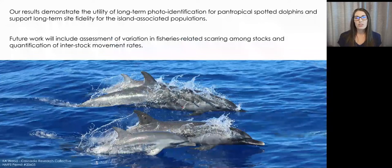Our results demonstrate the utility of long-term photo identification for pantropical spotted dolphins in Hawaiian waters and support long-term site fidelity for the island-associated populations currently recognized. Our future work will include assessment of variation in fisheries-related scarring among the different stocks and quantification of inter-stock movement rates. So stay tuned. Thank you.